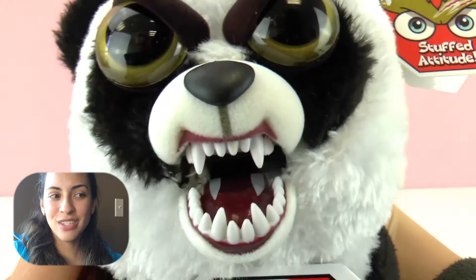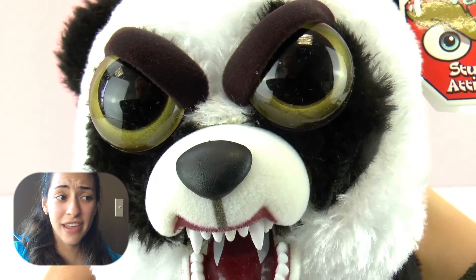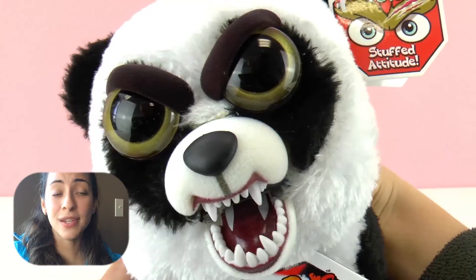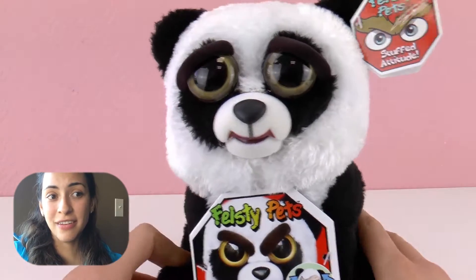However, when we do this — look at that — his face changes from being all sweet to all fierce and he has very sharp teeth, which is kind of scary. These toys are meant for kids 3 years and older. I think that younger kids would be very scared of these pets.